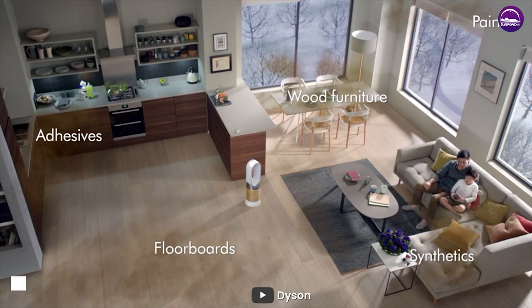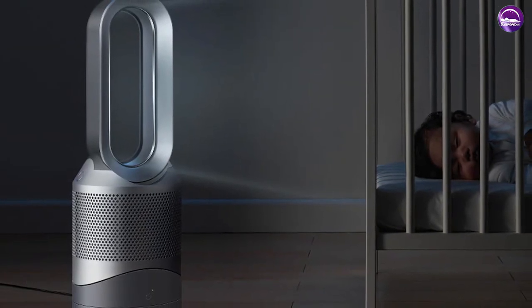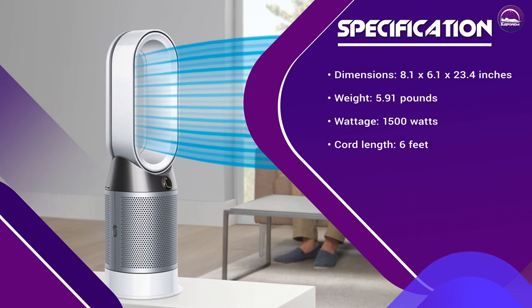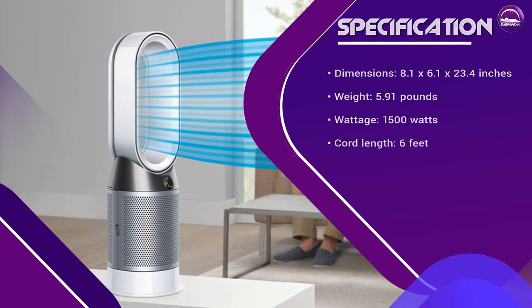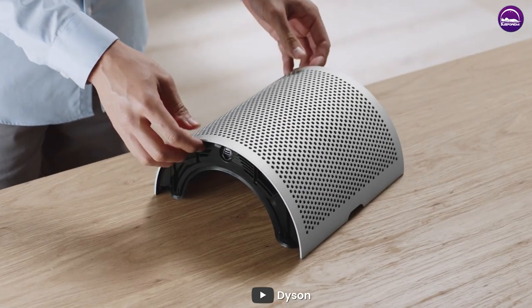The Dyson room heater offers great value for its price. While it is a bit more expensive than other heaters on the market, it offers a range of features and performance capabilities that make it worth the investment. Customers have praised the heater for its sleek design, fast heating capabilities, and ease of use. It also has a low noise level, which means you won't be disturbed while it's in operation.